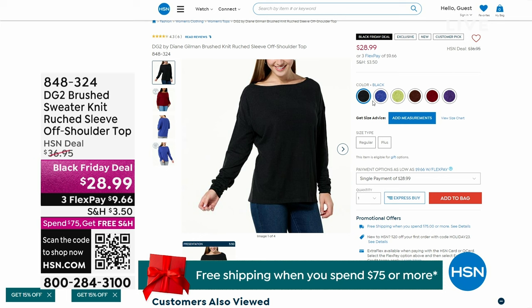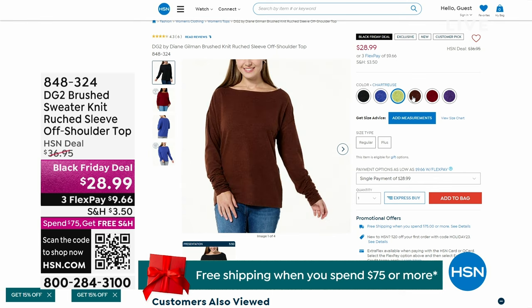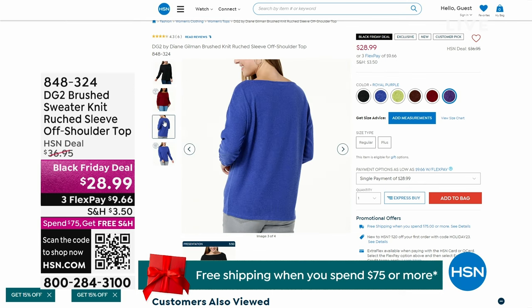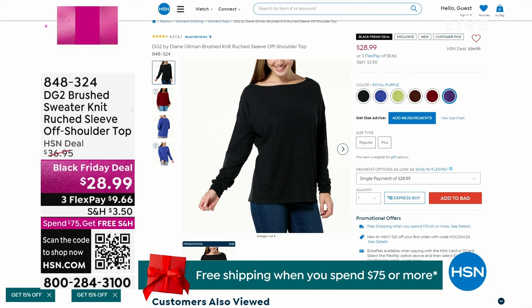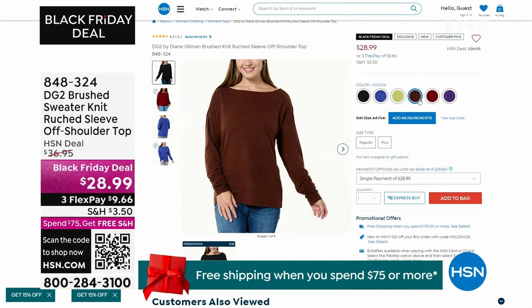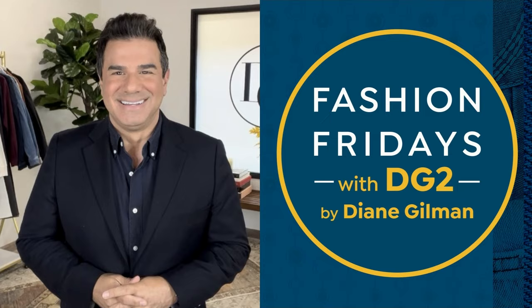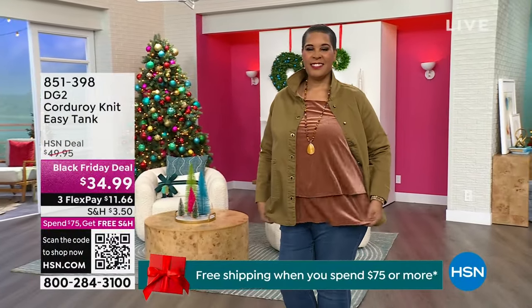Also available — this is a great Black Friday deal if you're looking for an easy sweater to style with. It's that same beautiful brush sweater knit in a brand-new $9.66 flex payment. Look at all of these colors — you can wear it off shoulder or on the shoulder. You can easily pull it off one side — it makes it really sexy for a holiday party. Tuck it into maybe a pencil skirt or wear it with some leggings. It was a customer pick at $36.95, now it's $28.99.